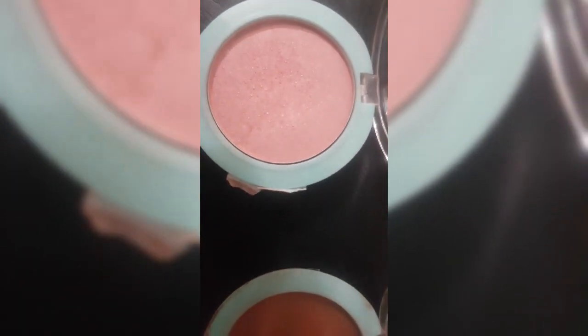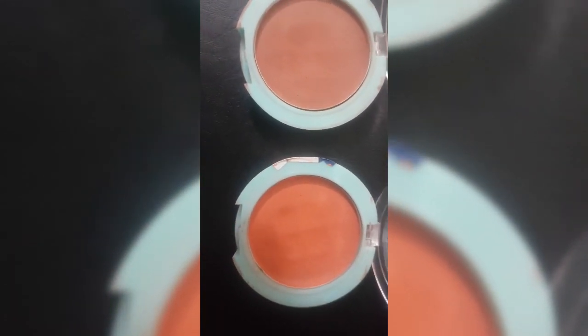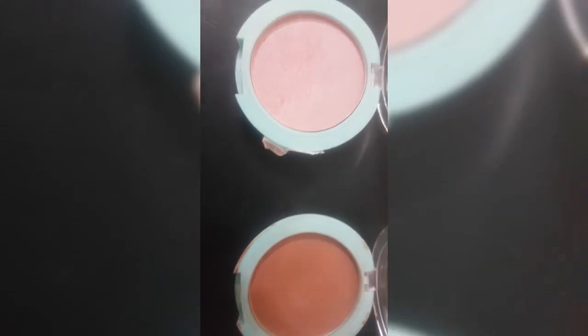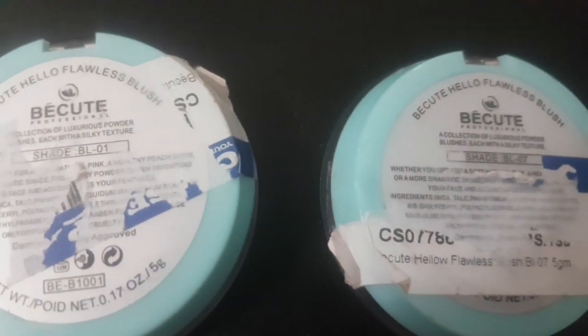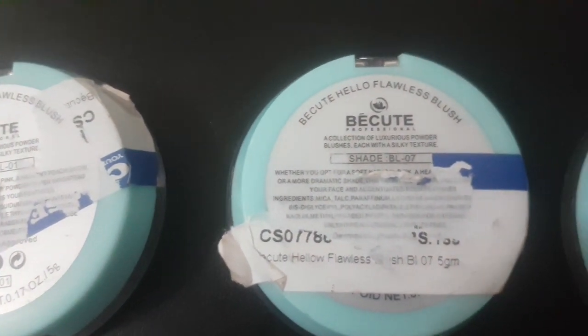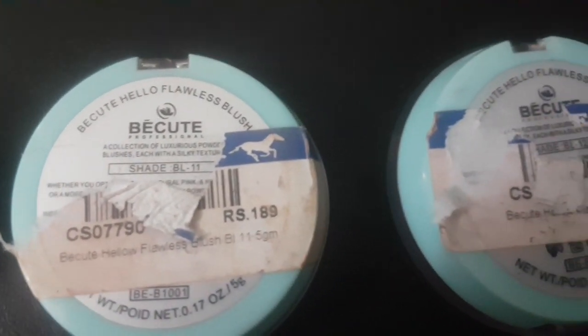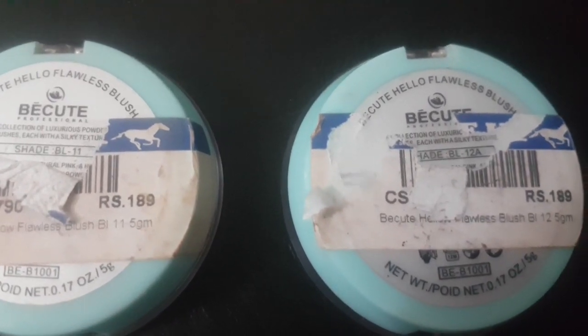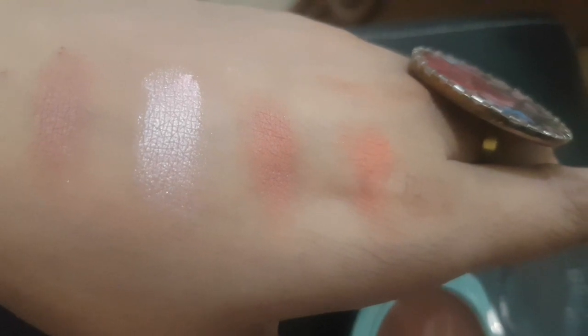I am going to show you a few blushes. There is a very nice brown-pink shade, then a peachy brown and a peach color — four very good shades you can use regularly. I purchased these for around 170 to 180 rupees. I have blush number 1, blush number 7, pink blush number 11 which is a nude shade, and blush number 12. You can see their swatches — very natural.